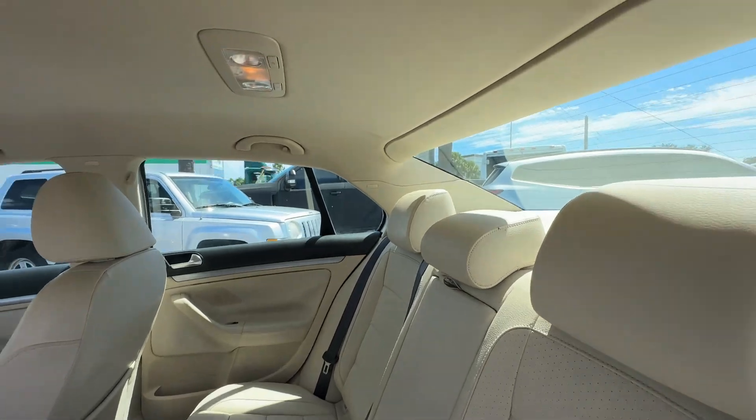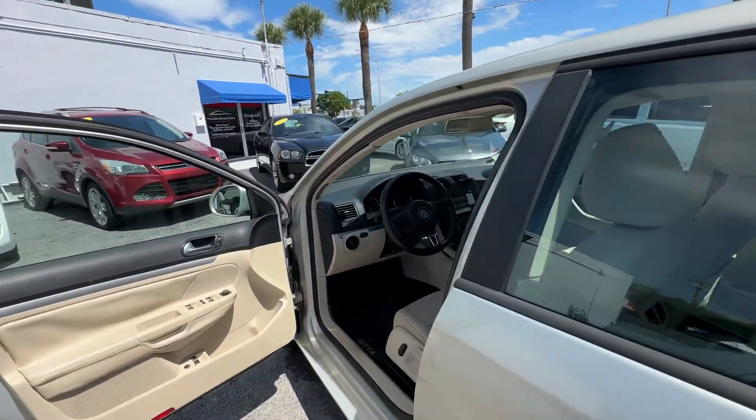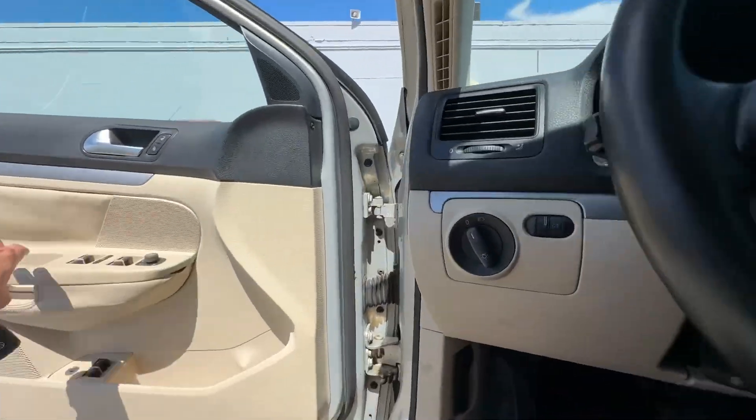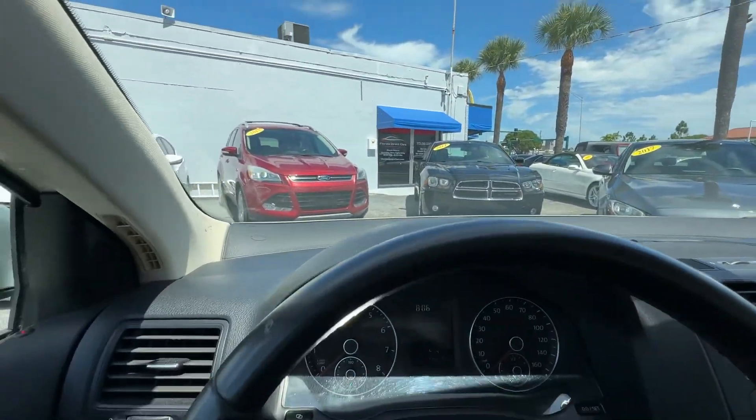Rear seats look fantastic as well. Headliner's in great shape. There is no smoke smell, no mold or mildew smell, and no pet or dander smell inside this car. Dashboard looks fantastic.